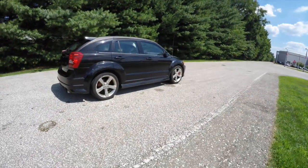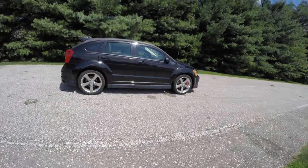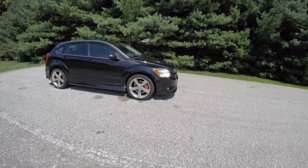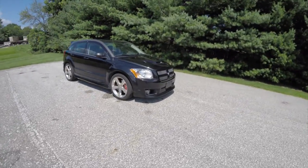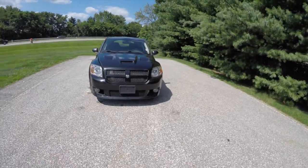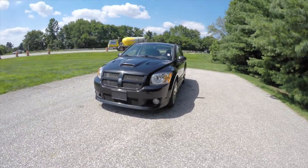This has concluded our quick walk around look at this 2008 Dodge Caliber SRT4. If you have any questions or would like to see this vehicle, please contact our showroom. One of our friendly sales staff would be more than happy to answer any questions that you may have. And as always, thanks for watching.